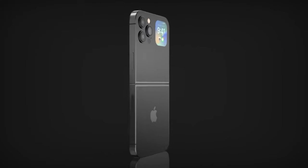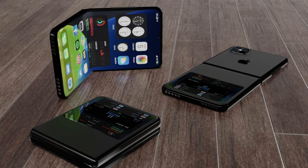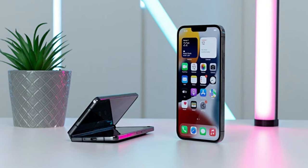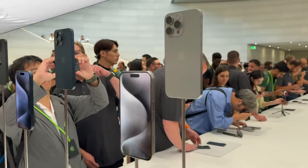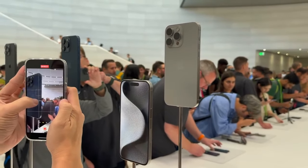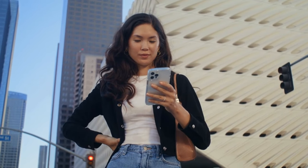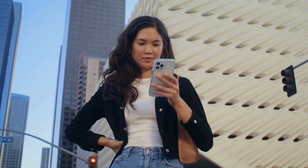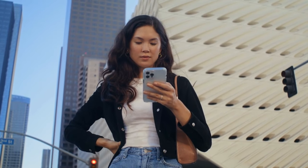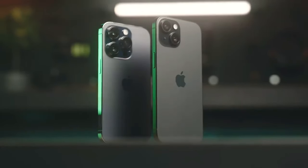As these speculations swirl in the tech sphere, it's important to note that the journey from rumor to reality in the realm of smartphone features is often filled with twists and turns. Apple's commitment to innovation, however, provides ample grounds for excitement and anticipation. The iPhone 15, if it incorporates even a subset of these rumored features, could mark a significant milestone in the ongoing evolution of smartphone technology.